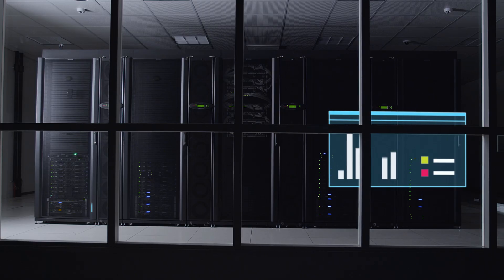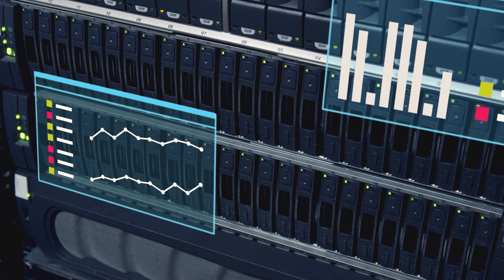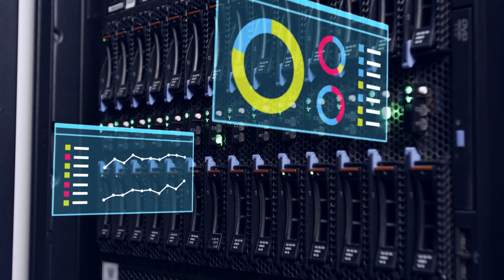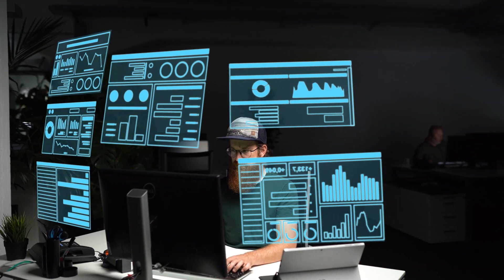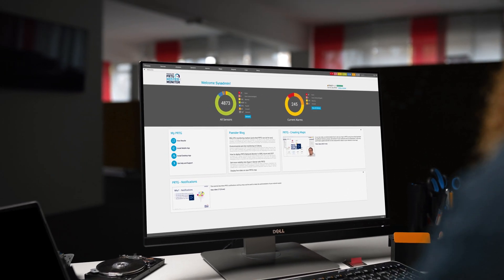You simply focus on your infrastructure and leave the hosting to us. PRDG hosted Monitor can monitor all your publicly reachable devices and, with the easy installation of a remote probe in your environment, expand its capabilities to provide you a comprehensive overview of your entire network, services, and applications.